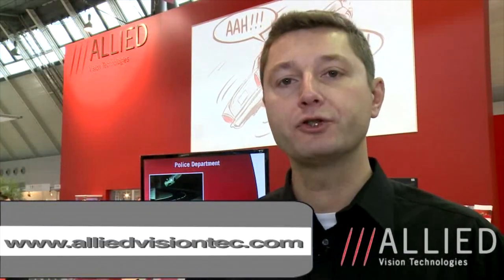Thank you for visiting us at the Vision Show. If you were not able to come to Stuttgart and want more information, you can visit our virtual 3D booth on our website at www.alliedvisiontech.com.